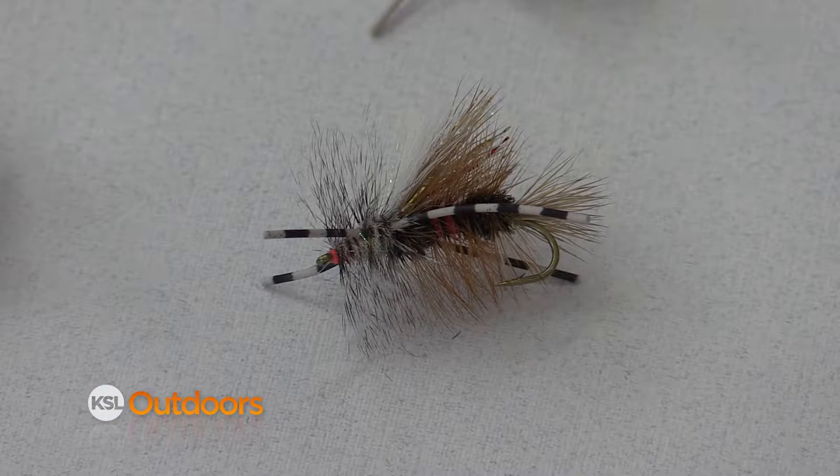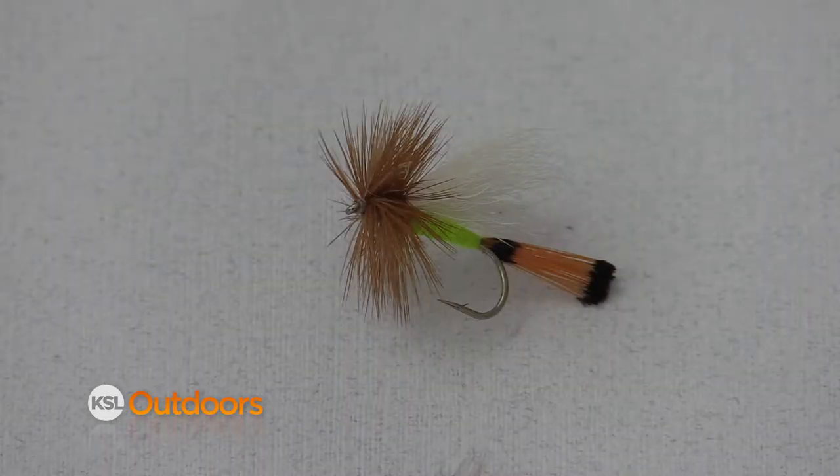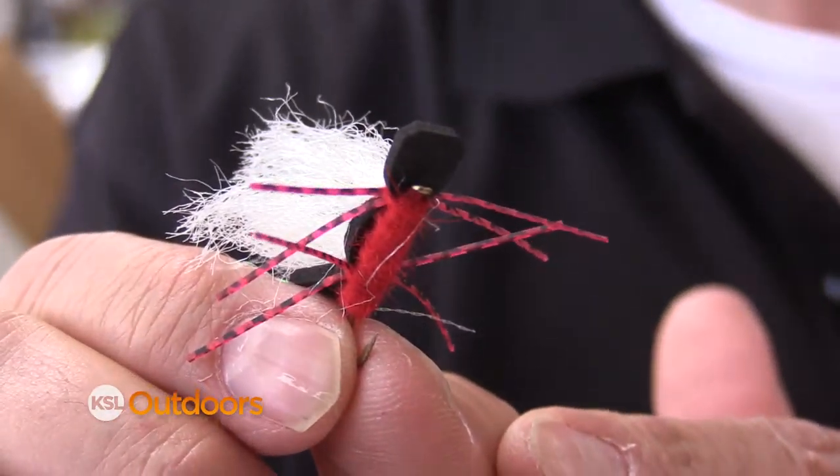Hi, I'm Mickey Anderson from Fish Tech with this week's attractor fly report. By this time of year, fish have been feeding on a variety of flies and attractor flies work really well. Attractors are flies that are tied in colors not normally found in nature. Fish are very curious and since they don't have hands to hold a fly, they put it in their mouth to try to figure out what it is.